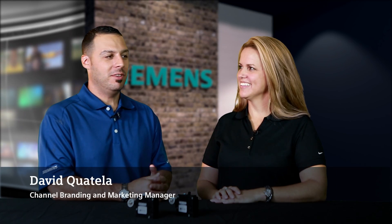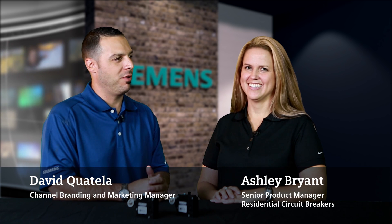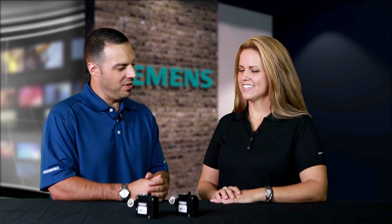Hi, this is David Quatello with Siemens, and I'm here today with Ashley Bryant, who is our Senior Product Manager of Residential Circuit Breakers, and we're going to be discussing the brand new Dual Function Breaker from Siemens.